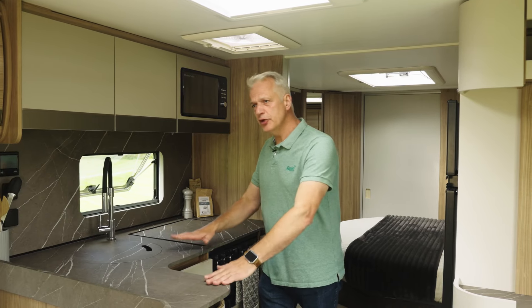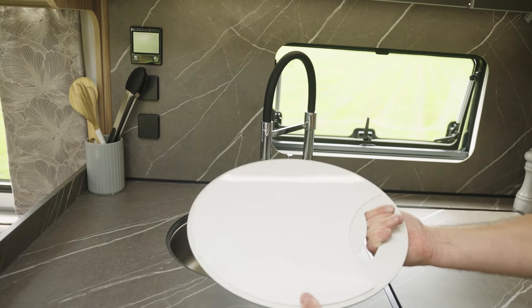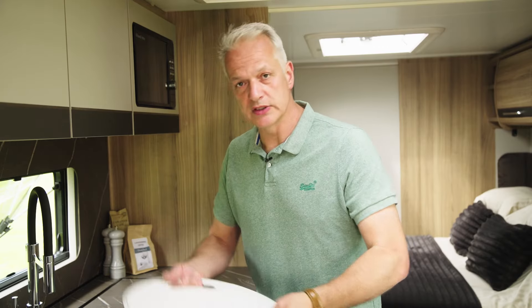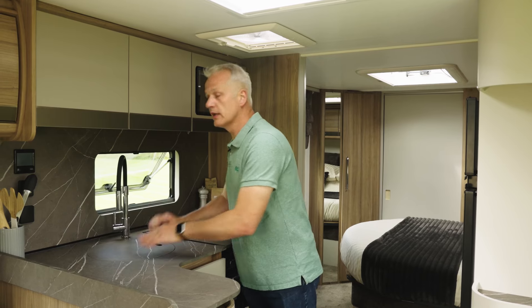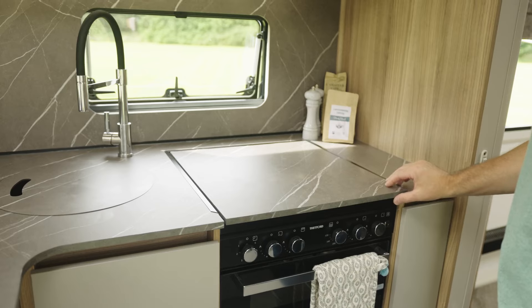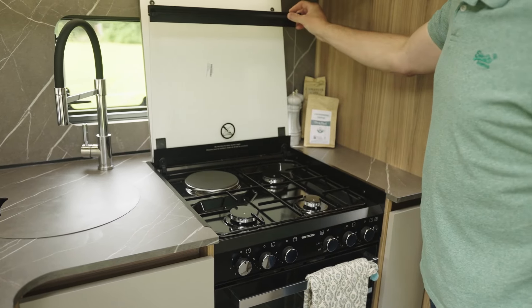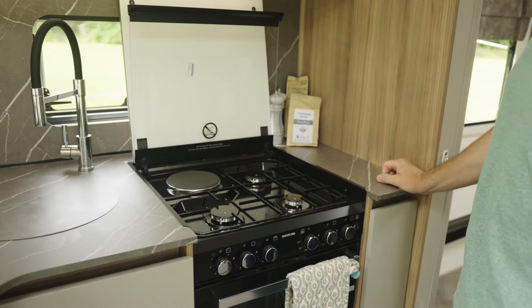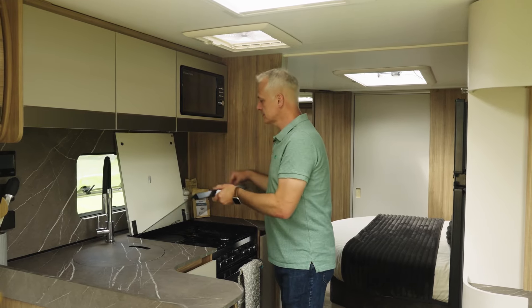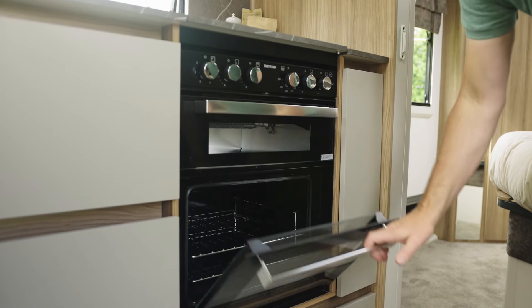The Evora has an L-shaped kitchen with a new basal finish and a sink infill that doubles as a chopping board, or you can simply cover the sink and use it as additional workspace. There's also a cover over the hob. Underneath is a dual fuel hob with one electric hot plate and three gas burners. Below that, there's a separate grill and a separate oven.